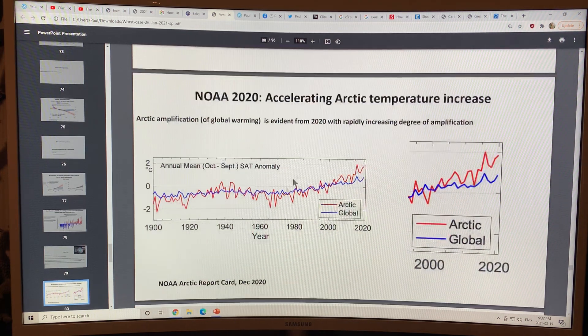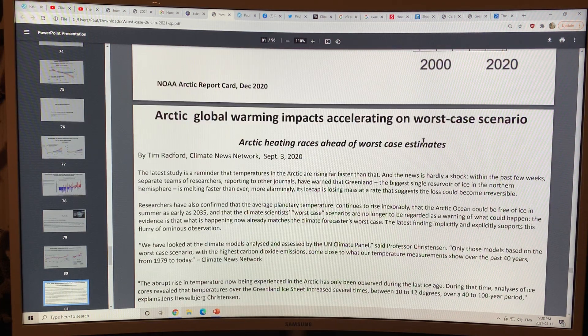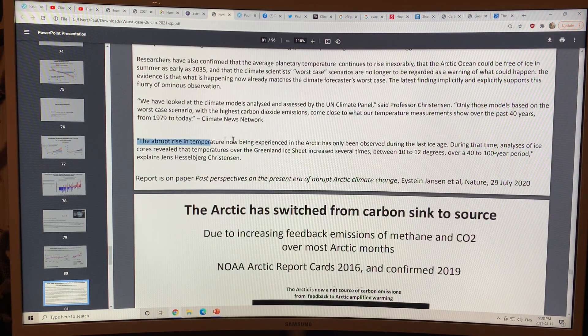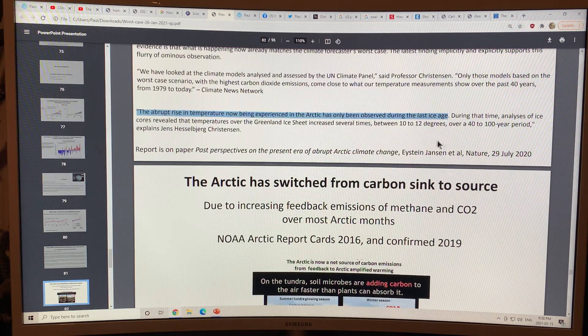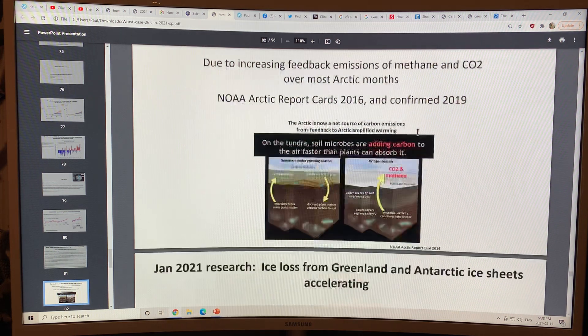This is the Arctic amplification — the surface air temperature anomaly. You can see the Arctic is red, so Arctic warming has taken off since 2000 compared to the global average. It's accelerating on a worst case scenario. Abrupt rises in temperature now being experienced in the Arctic have only been observed during the last ice age — comparing to Dansgaard-Oeschger oscillations, a 10 to 12 degree rise over a 40 to 100 year period. The Arctic has switched from carbon sink to carbon source.